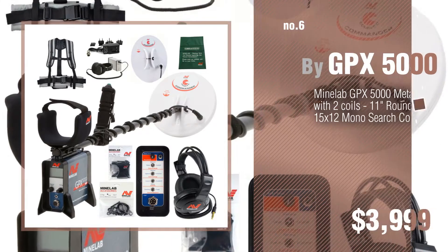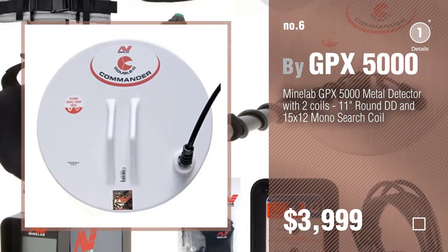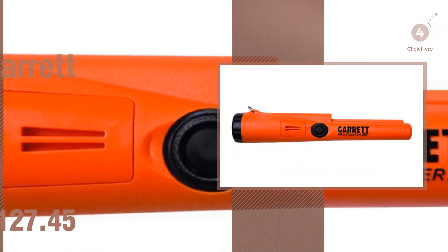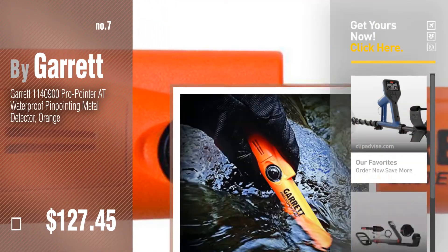Number 6, by GPX5000. Number 7, by Garrett. Click the info circle to find more amazing products and gift ideas.